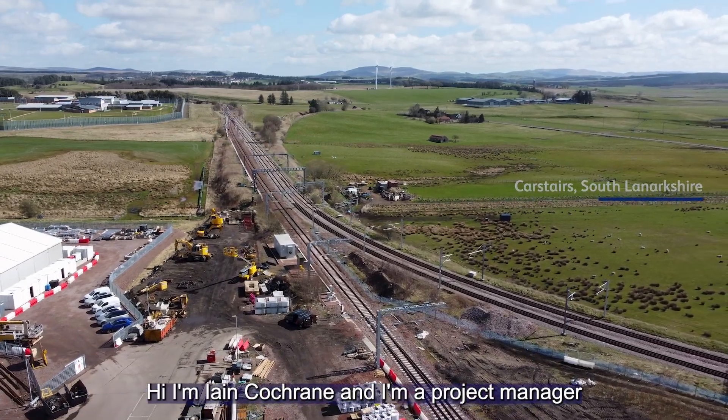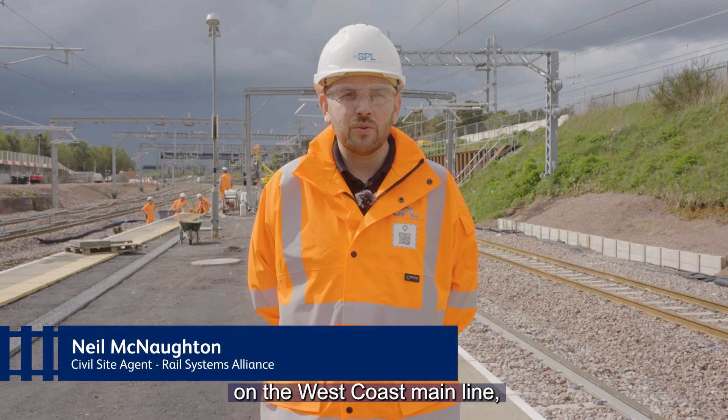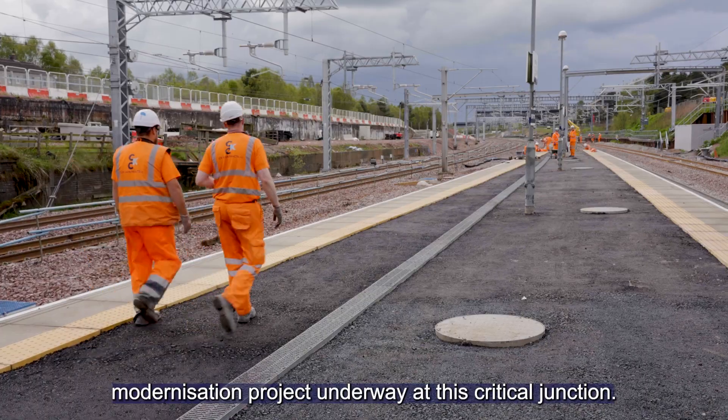Hi, I'm Ian Cochrane and I'm a project manager with SPL Powerlines working on Scotland's Railway. I'm here today at Carstairs Junction on the West Coast Main Line where we are working on the £164 million modernisation project underway at this critical junction.